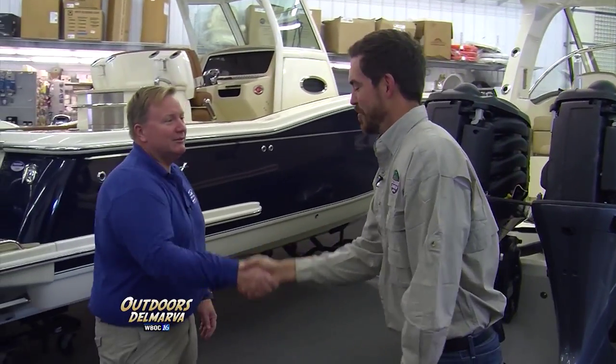Here to give us a few tips on what you need to know is Dave Tuttle from Shorts. Hey Andrew, how are you doing today? Pretty good, Dave. So what do we need to know about winterizing these boats?